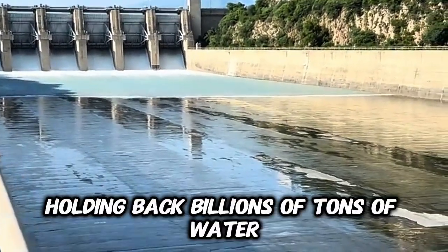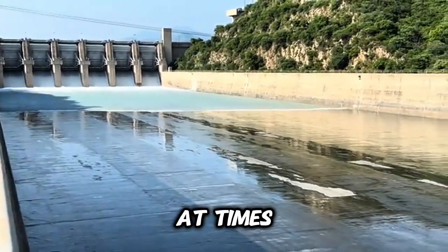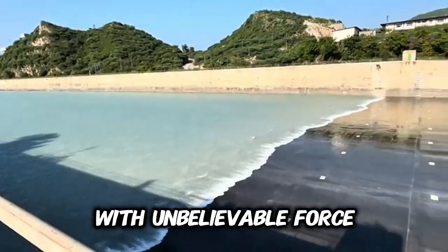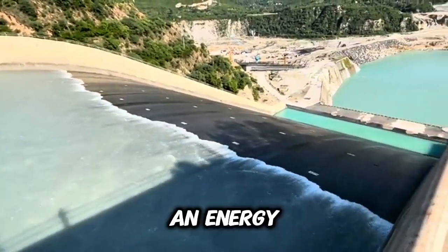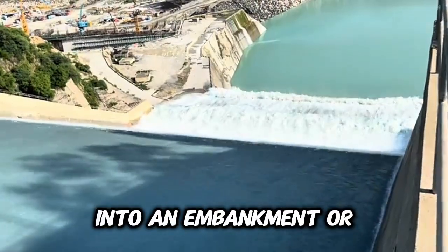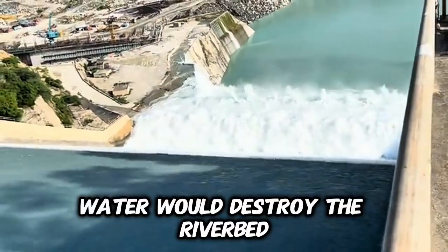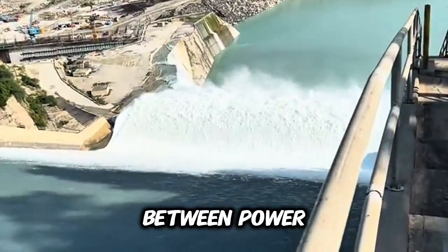Look at this massive wall of concrete holding back billions of tons of water. This is a dam, an incredible engineering structure. At times water is released from the dam through spillways — this is not waste, it's a critical safety operation. The water rushes downward with unbelievable force, enough to erode solid rock if uncontrolled. That's why engineers design an energy dissipation system at the base of the dam, where the water crashes into an embankment or stilling basin, rising up and falling back heavily. This violent up-and-down motion breaks the energy of the flow.